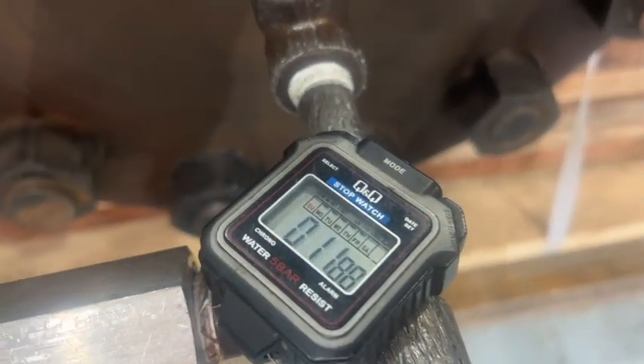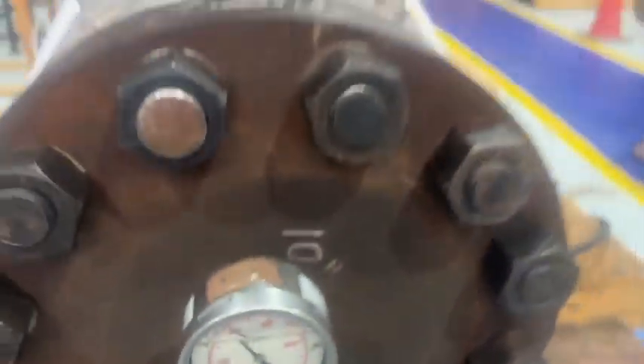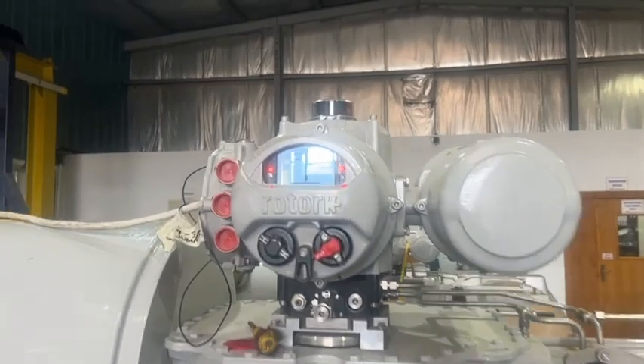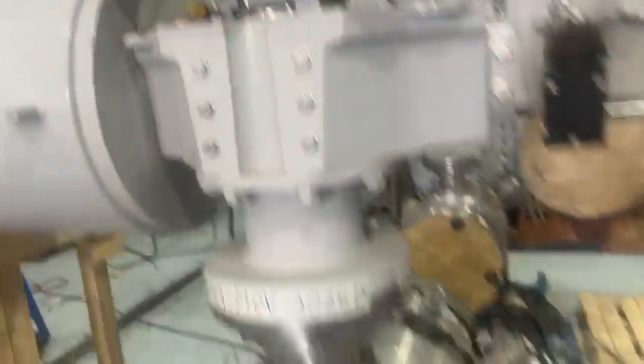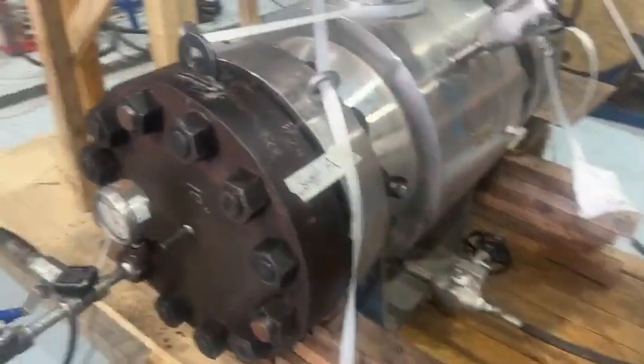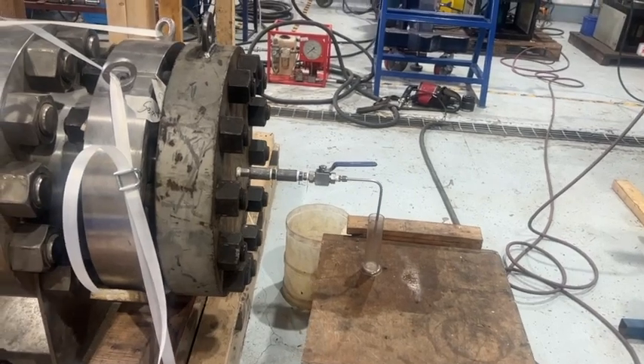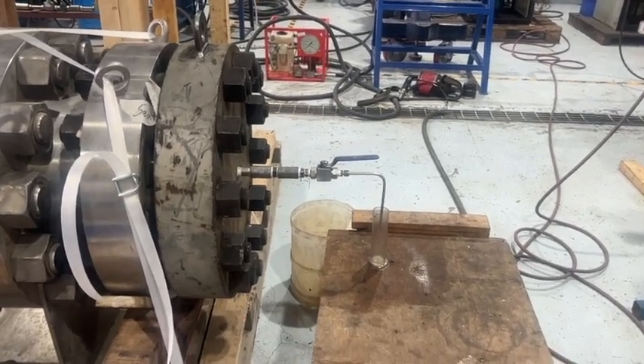Now we start with the stopwatch. Now we'll see what our options are and the number of leakage tickets. We are testing seat A, and this is the opposite side. We'll note down the number of leakage.